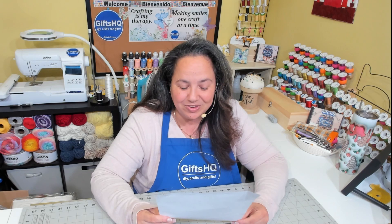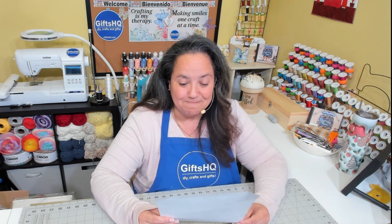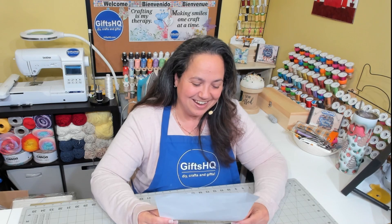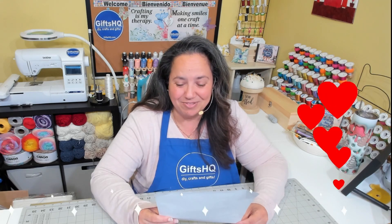What TV quilter or personality or presenter would you like to meet? I guess I'd have to say Vanessa Vargas-Wolson. She's the Crafty Gemini. She's got a great channel and I love her teaching style. She's amazing and has really taught me a lot throughout the years.